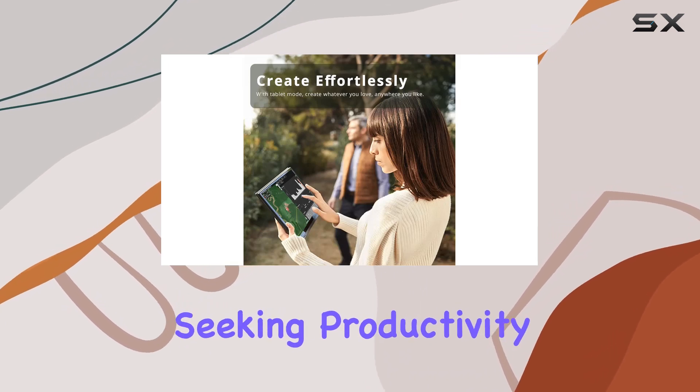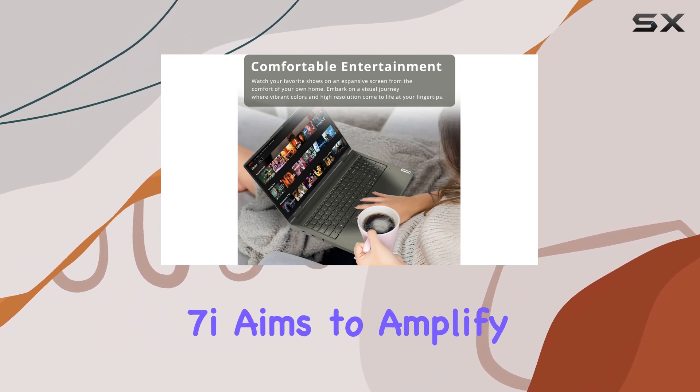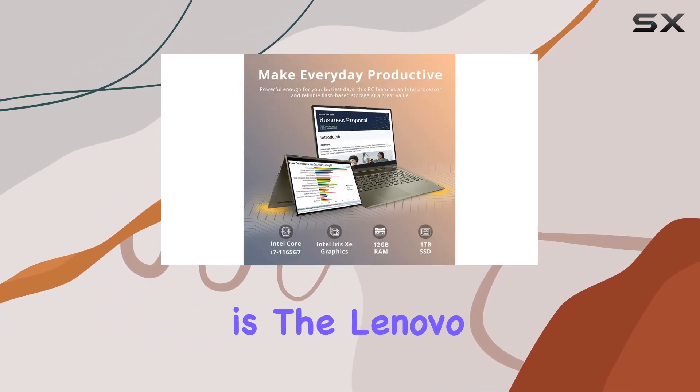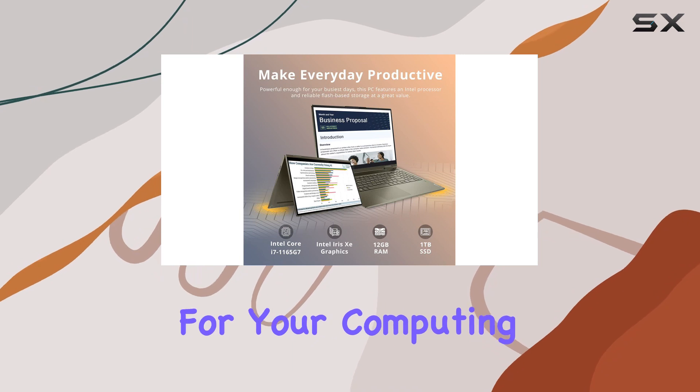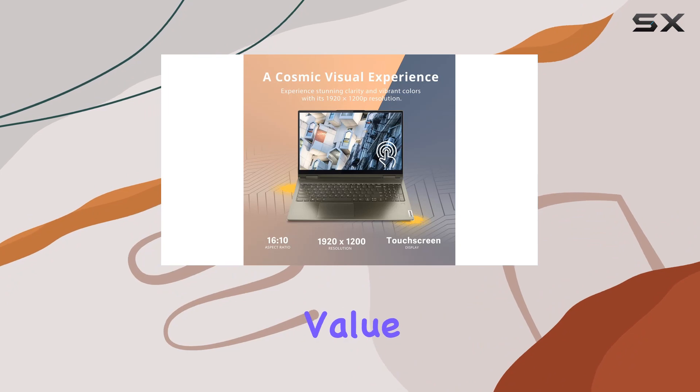Whether you're a professional seeking productivity or a creative looking for a versatile device, the Yoga 7i aims to amplify your success. So, is the Lenovo Yoga 7i the best choice for your computing needs? Let's find out as we explore its features, performance, and overall value.